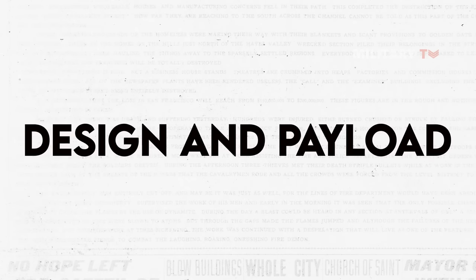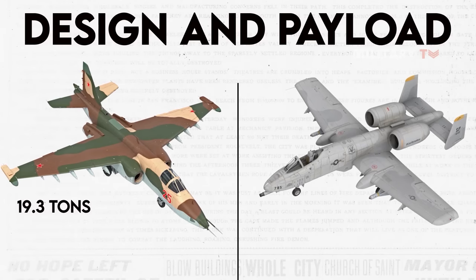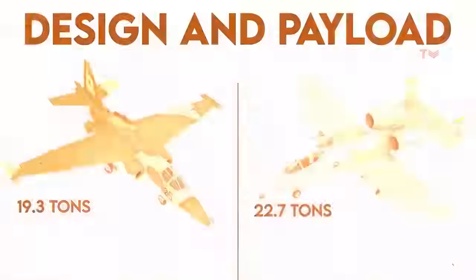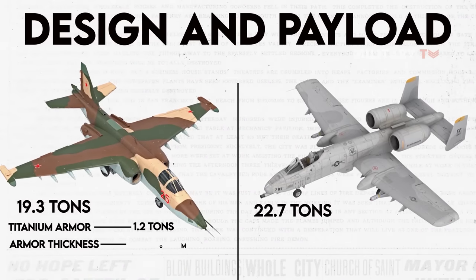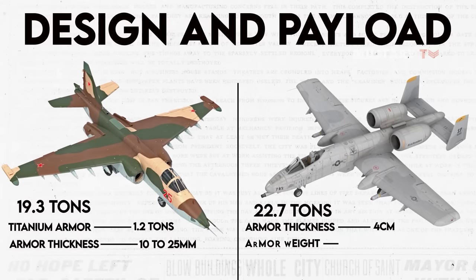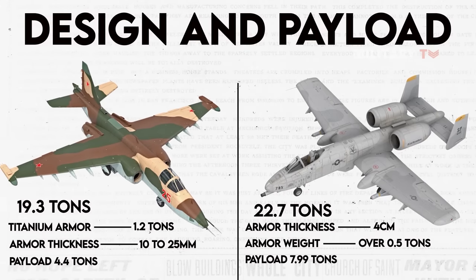The Su-25 and A-10 differ in their design, with the Su-25 being smaller and lighter, weighing in at 19.3 tons for takeoff compared to the A-10's 22.7 tons. Although the Su-25 is a smaller payload aircraft, it is believed to have better protection for the cockpit, carrying up to 1.2 tons of titanium armor with thickness ranging from 10 to 25 millimeters. In contrast, the A-10's cockpit is safeguarded by nearly 4 centimeters of titanium armor weighing over 0.5 tons. However, the Su-25 carries a smaller payload of 4.4 tons compared to the A-10's 7.99 tons due to its smaller size and weight.